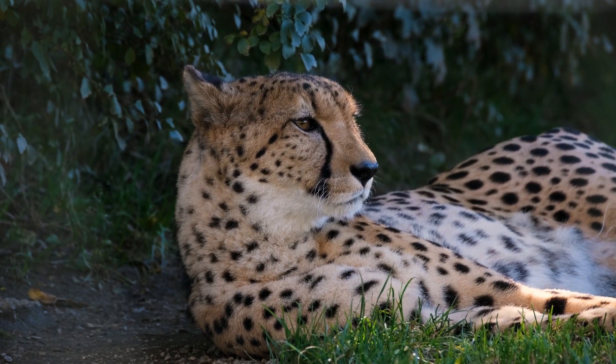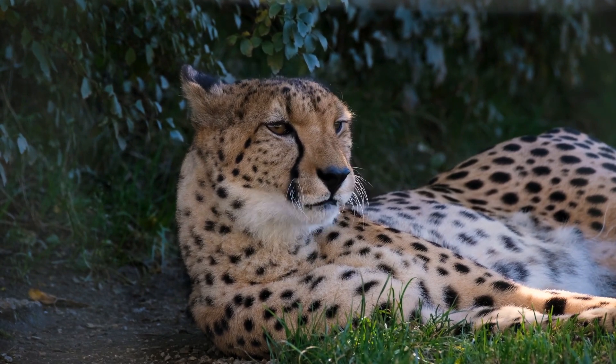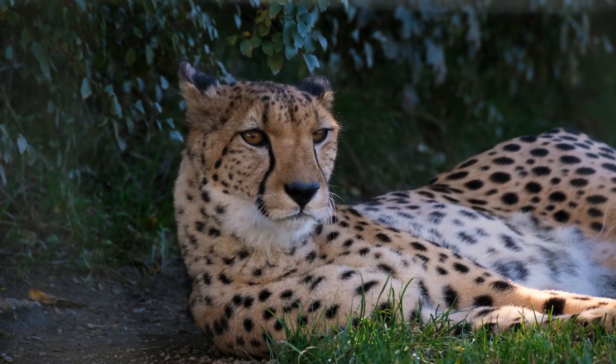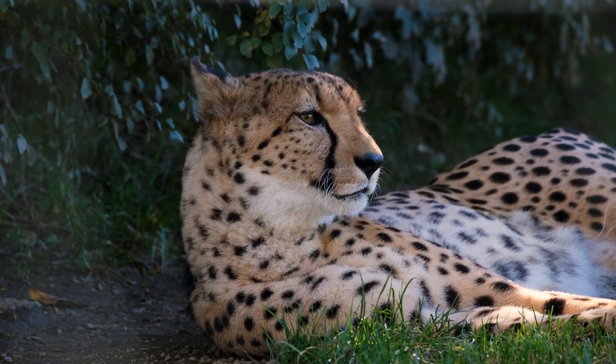The cheetah is active during the day, with peaks during dawn and dusk. It feeds on small to medium sized prey, mostly weighing under 40 kilograms (88 pounds), and prefers medium sized ungulates such as impala, springbok, and Thomson's gazelles.